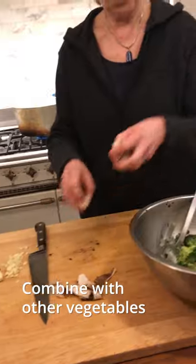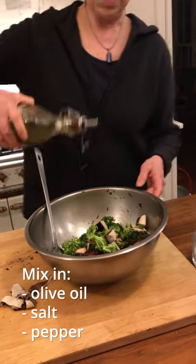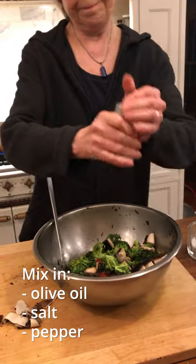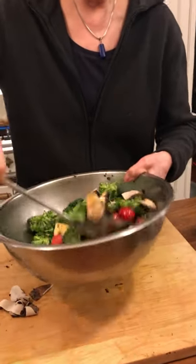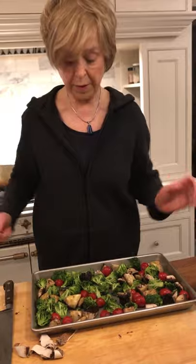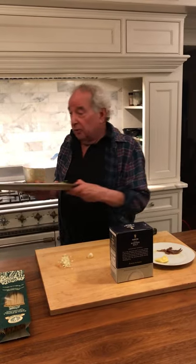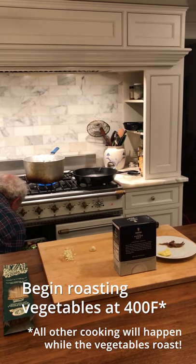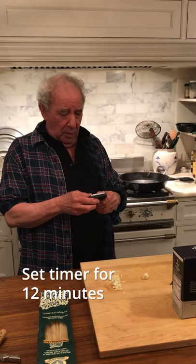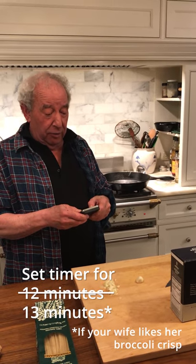Add them to our bowl of broccoli, cherry tomatoes, and portobello. Put some olive oil on, then we add some salt and pepper. Make sure that everything is nicely coated with olive oil. Put them in the pan and it's going to go into the oven. So everything times to the vegetables — they're going to go in the oven for 13 minutes, because my wife likes her broccoli crispy.